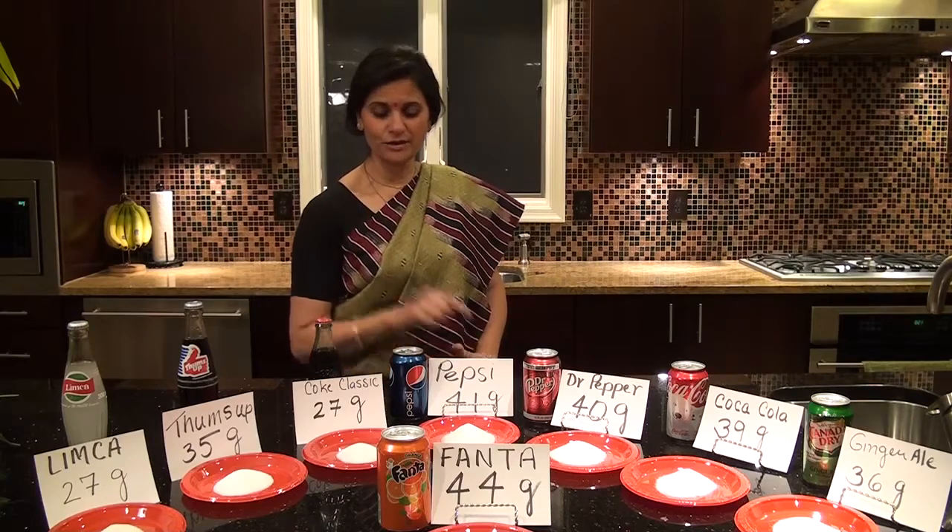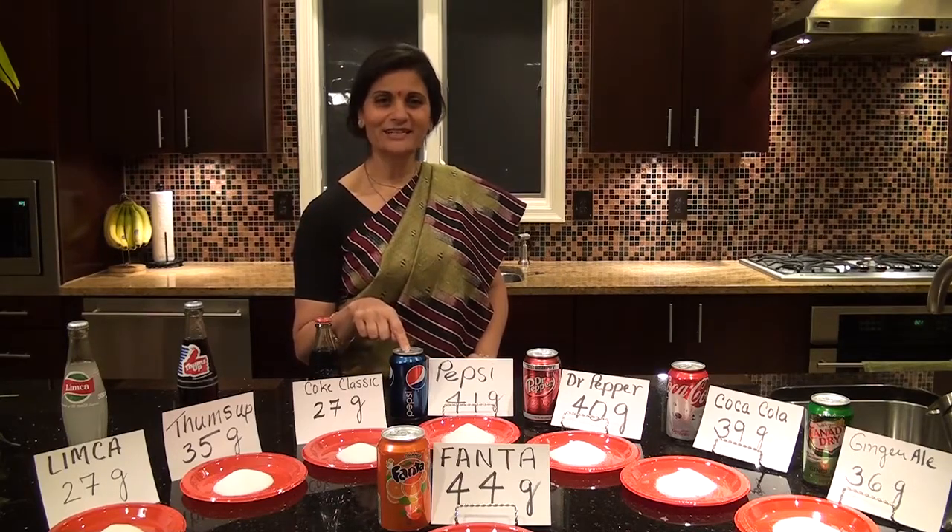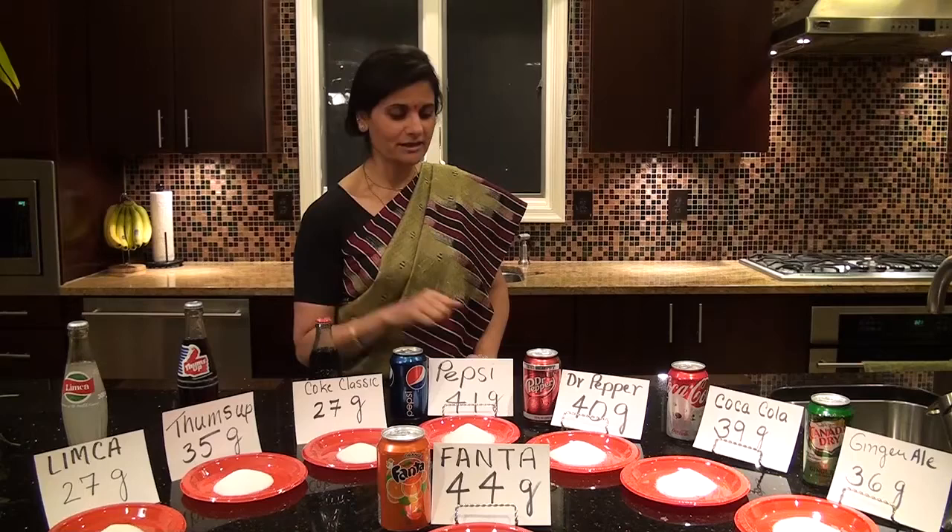Next I have chosen Pepsi. I shared this with you last week. Pepsi is 41 grams of sugar. It is one of the drinks that are quite often used by youngsters.